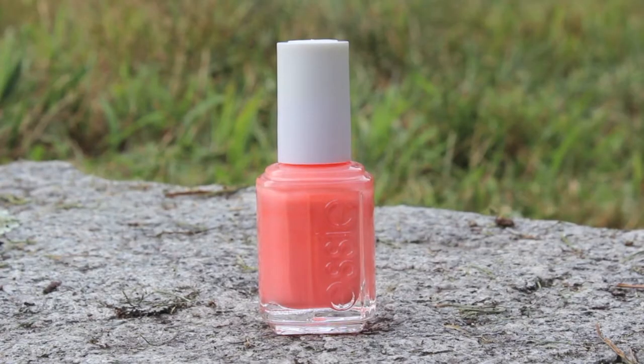Then I have Essie Hot as Hello, which I've mentioned in another favorites nail polish video before because I've had it for a while. I really like it even though the formula is not that great either, but the color is kind of a peachy neon pastel — it's hard to explain but it's gorgeous.